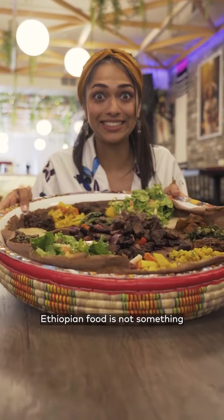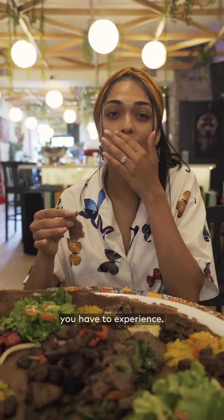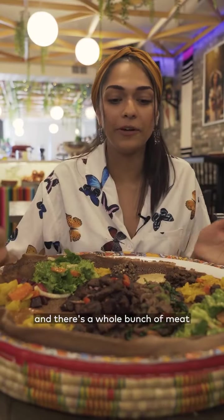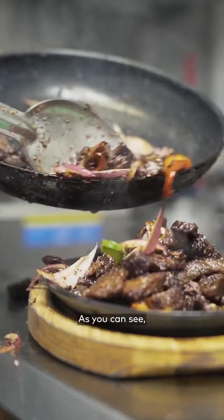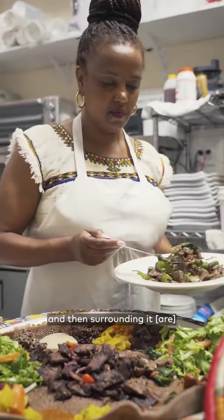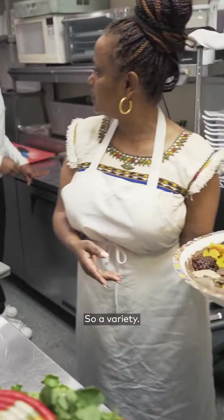Ethiopian food is not something that you just eat — it's something you have to experience. So this is the Rendezvous platter, and there's a whole bunch of meat and vegetables, as you can see. We have the legga tibs and the cha-cha tibs in the middle, and then surrounding it is a bunch of vegetable dishes — a variety.